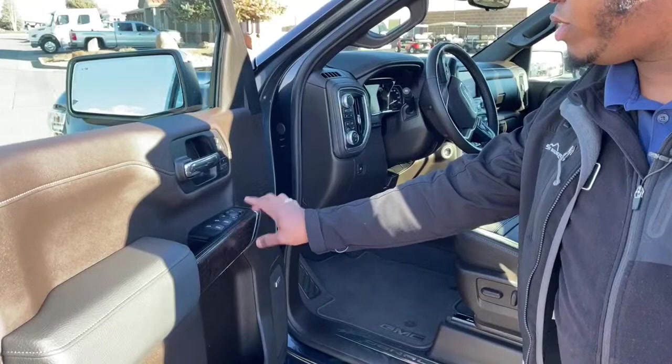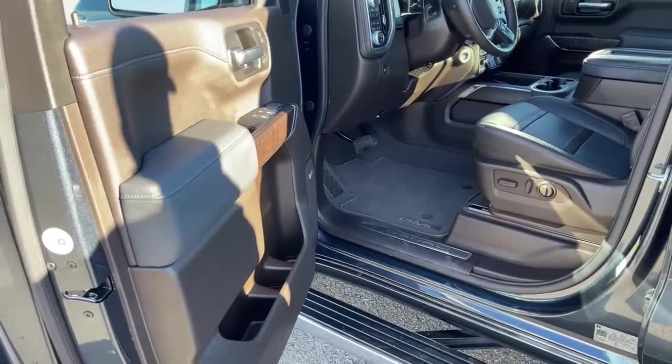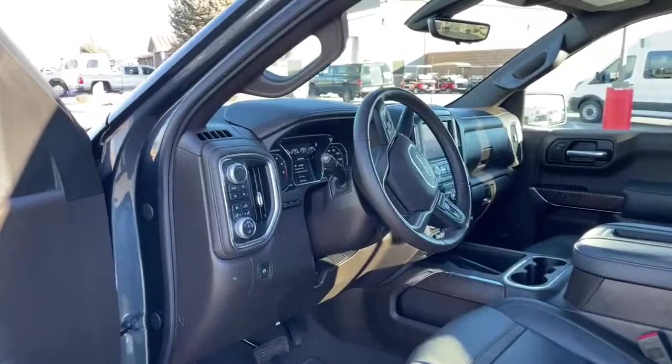On the door, we have power windows, power locks, and power mirrors. This one also comes with folding mirrors. Nice cup holders here, and this one is equipped with a Bose sound system. It also has heads-up display.